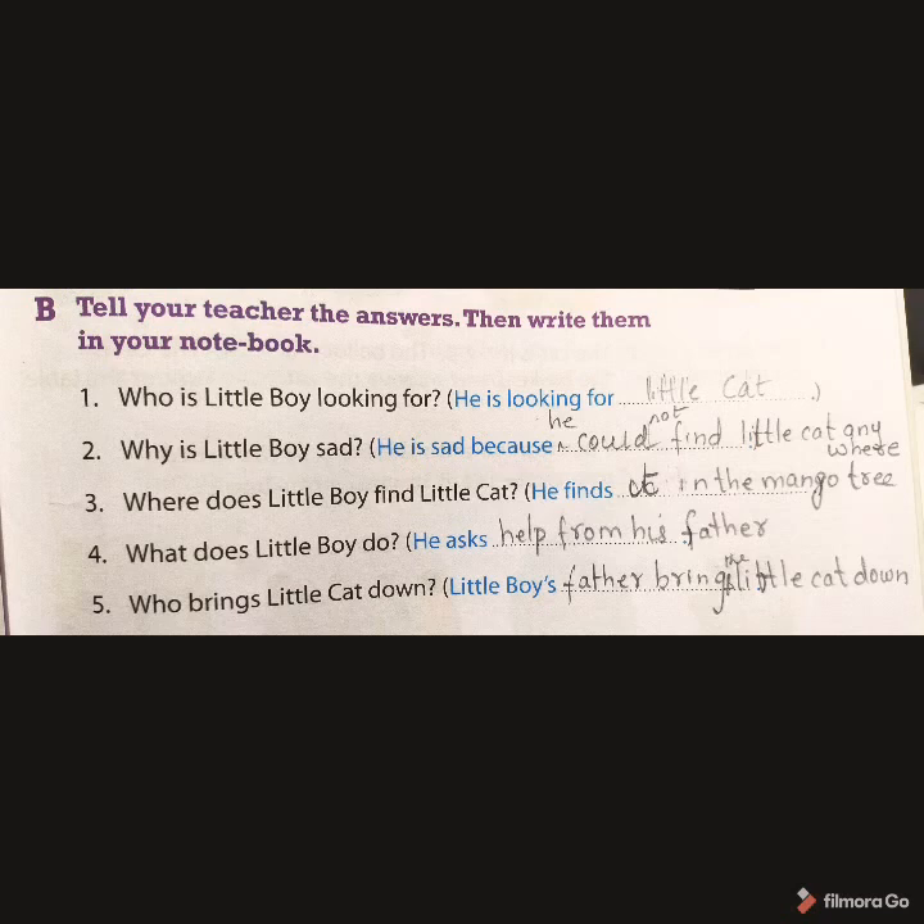Tell your teacher the answers, then write them in your notebook. Question one: Who is little boy looking for? He is looking for little cat. Question two: Why is little boy sad? He is sad because he could not find little cat anywhere. Question three: Where does little boy find little cat? He finds the cat in the mango tree. Question four: What does little boy do? He asks for help from his father. Question five: Who brings little cat down? Father brings the little cat down.